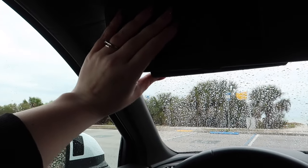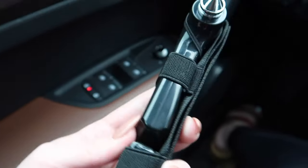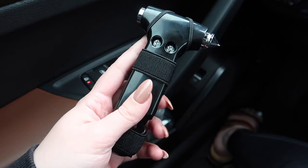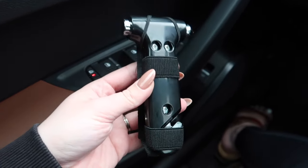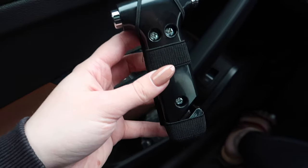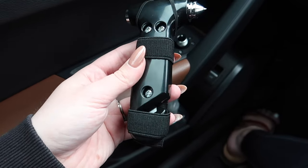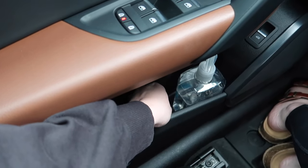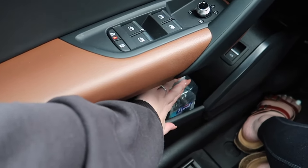Going into the side door, I always keep this safety tool — it's a window breaker and a seat belt cutter. It's aesthetic and black, which is fine, but I always recommend keeping the safety stuff in your car. This one is subtle. I also keep hand sanitizer here because we go through a lot of it.